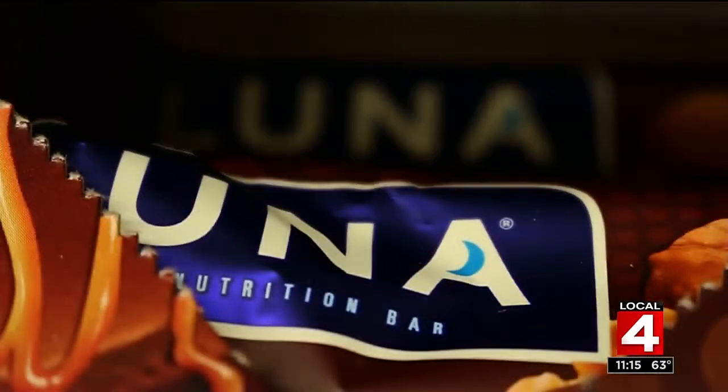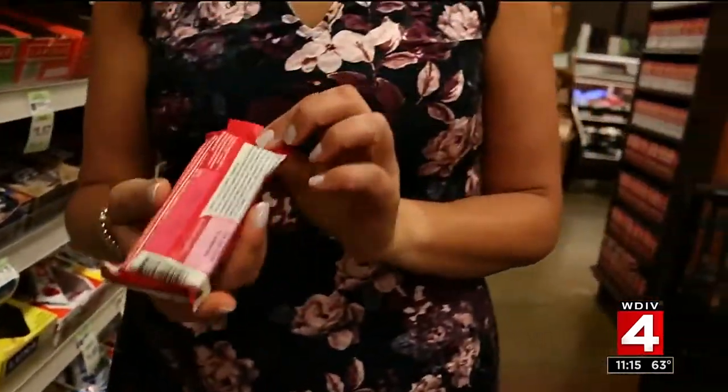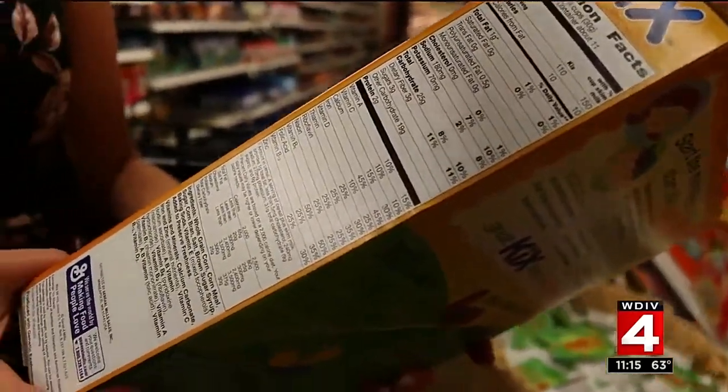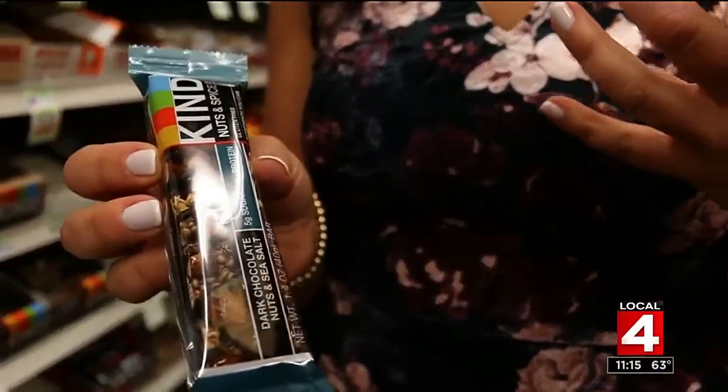Julie says some options are way better than others. Luna bars have a combination — they have fiber, protein, and healthy fat in them, so it's a really great all-encompassing snack that doesn't need to be refrigerated and really fuels you. You don't want a really long ingredient list on the food you're giving your kids. If there are things on there that you cannot pronounce, it's probably not a great idea. A Kind bar is an example of something with really minimal ingredients — their tagline is ingredients that you can see and pronounce.